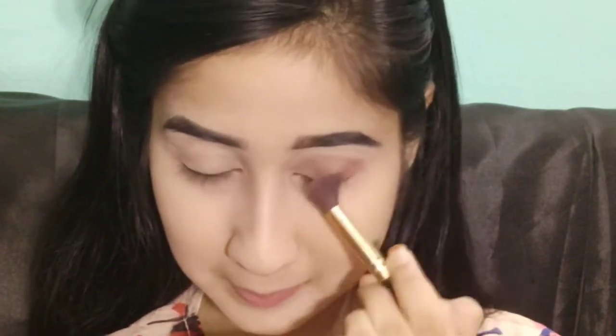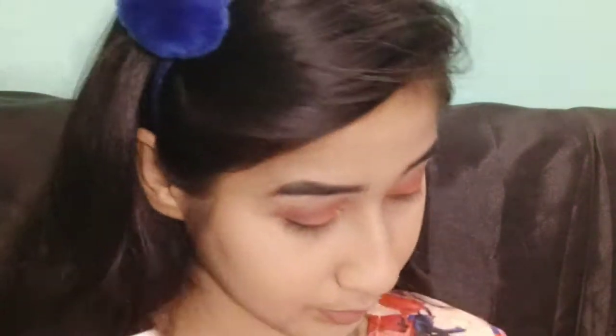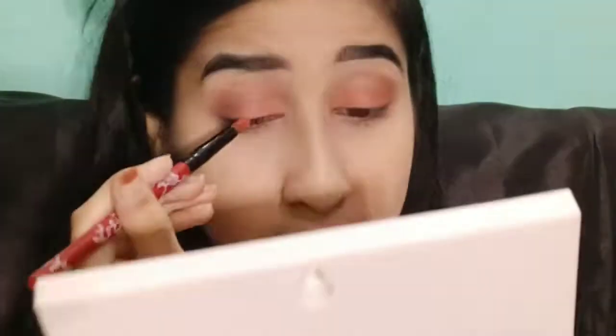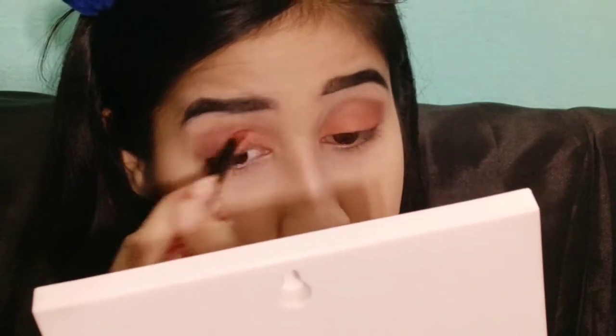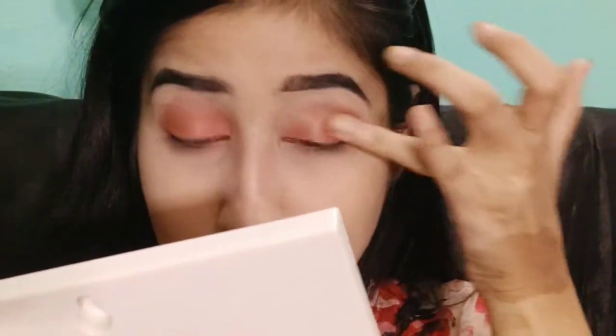Now I'll take a brown color on an outer crease brush and blend it into the crease. Then I'll put a peach-orange color on the inner corners — here I have a peach-orange color. I applied it with my finger for more pigmentation, because using your finger gives more pigmentation and makes the color look darker compared to using a brush.